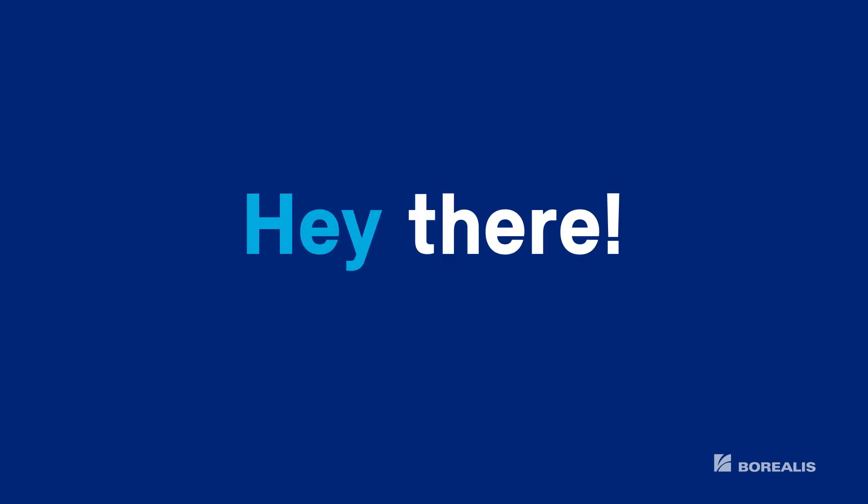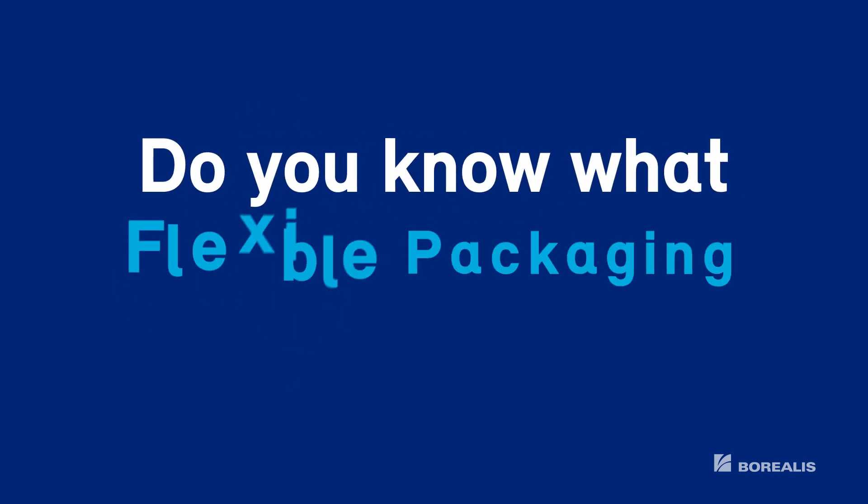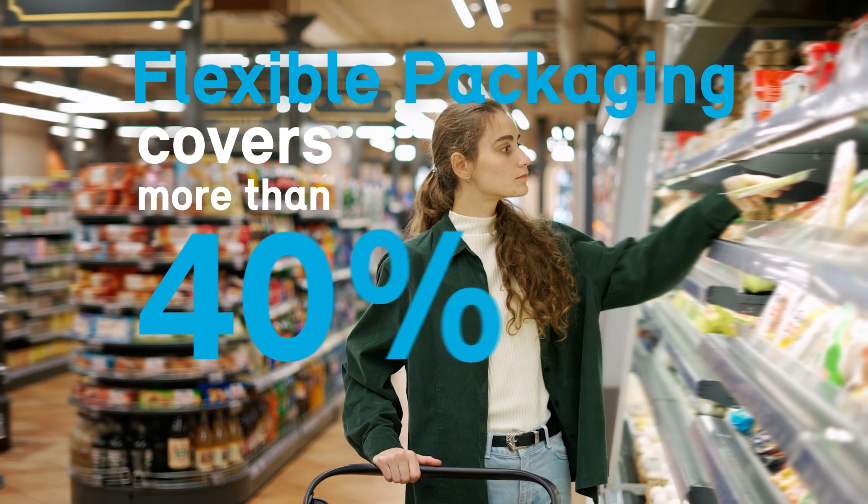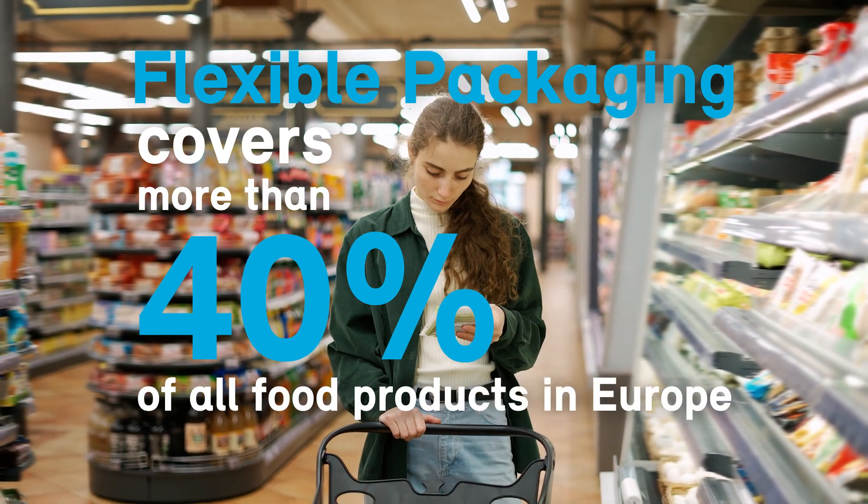Hey there! Can I talk to you for a second? Do you know what flexible packaging is all about? Flexible packaging covers more than 40% of all food products in Europe.